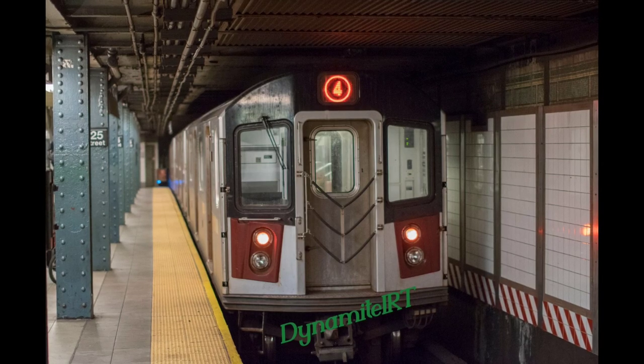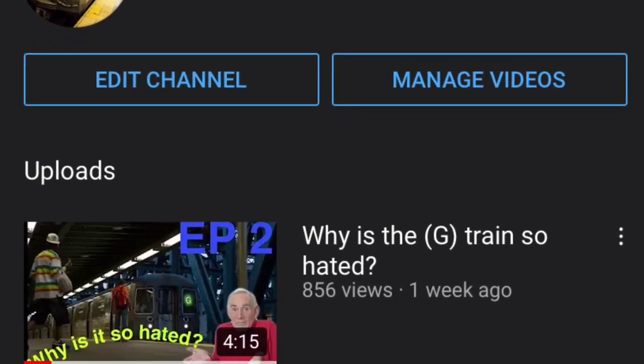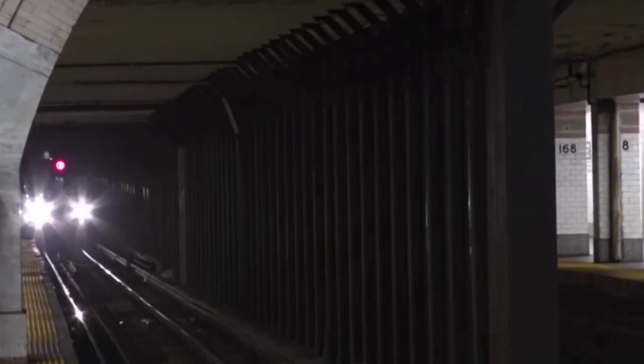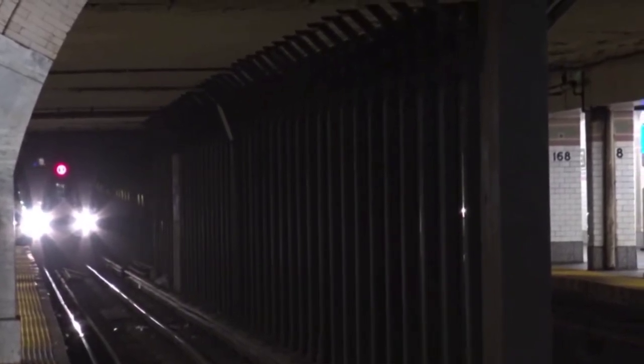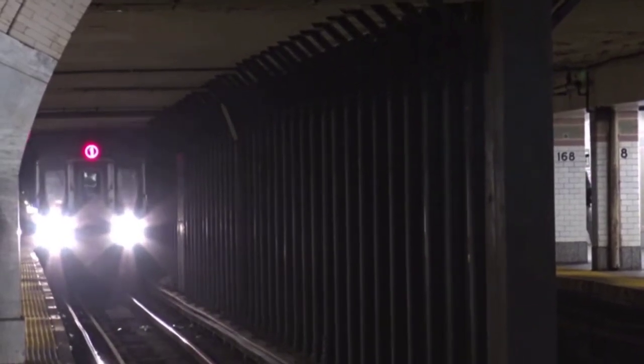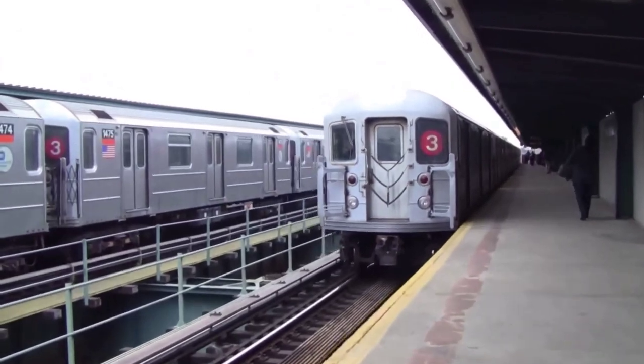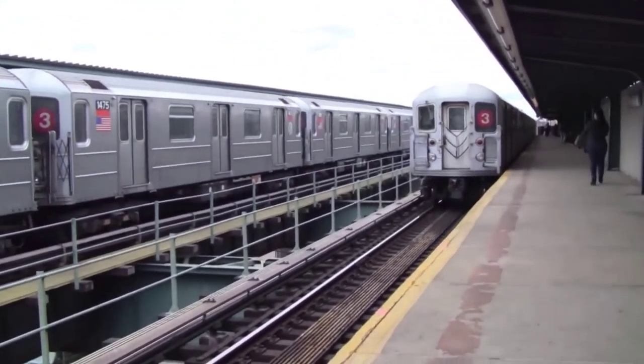Now I'm going to pass it over to the NYCTransit channel. What's up guys? I'm the NYCTransit channel — call me anything you want. I'm talking about the 7th Avenue Line on the IRT: the 1, 2, and 3 trains. The 9 train is nothing; don't talk about the 9 train.